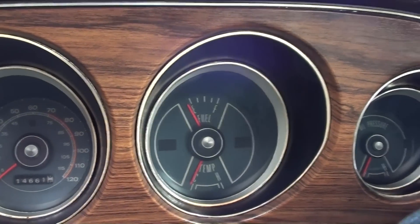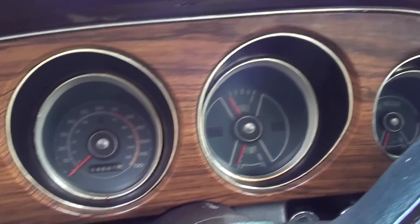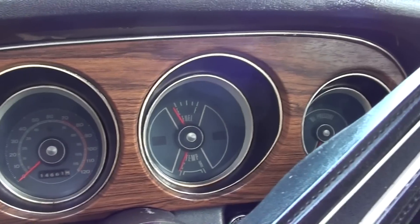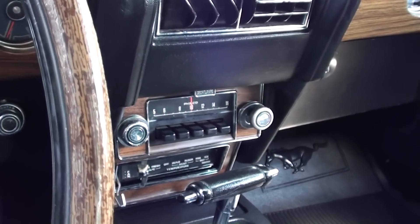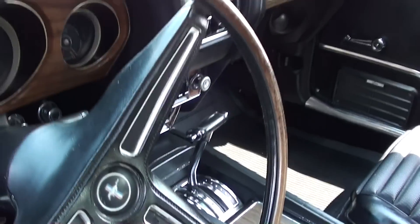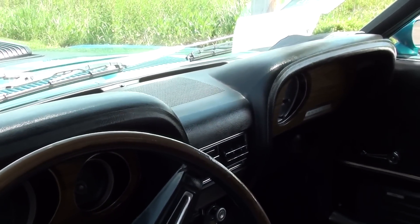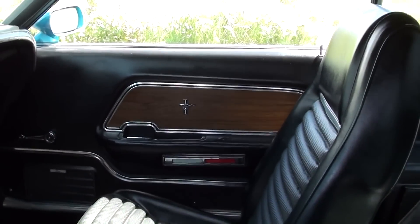You have your fuel and temp to the right, and then oil pressure over there, and of course your alternator over here — it has a full set of gauges. It does have the original radio in it and all your air controls down there. It's looking slick in there and you can see the dash looks like new, the door panels everything — very sharp.